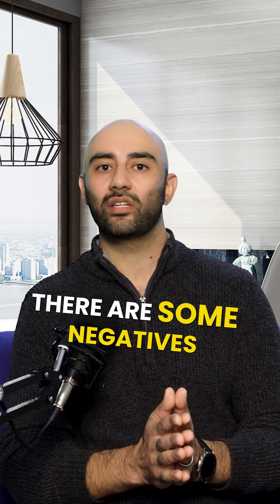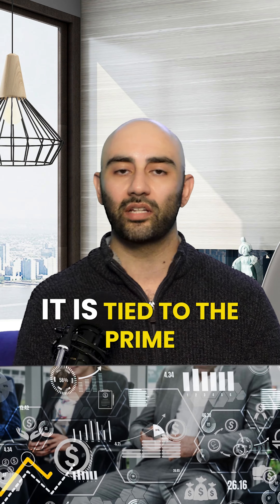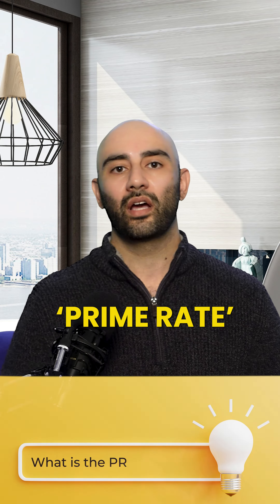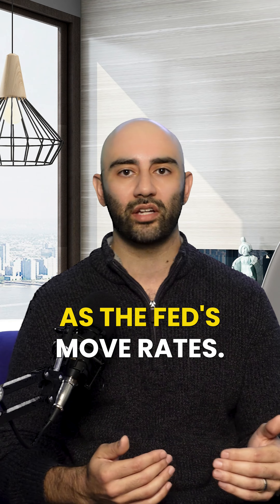There are some negatives to HELOCs. The biggest negative is that it does come with a fluctuating rate. It is tied to the prime rate — you can Google prime rate if you have any questions on what it is today. It fluctuates as the Fed moves rates.